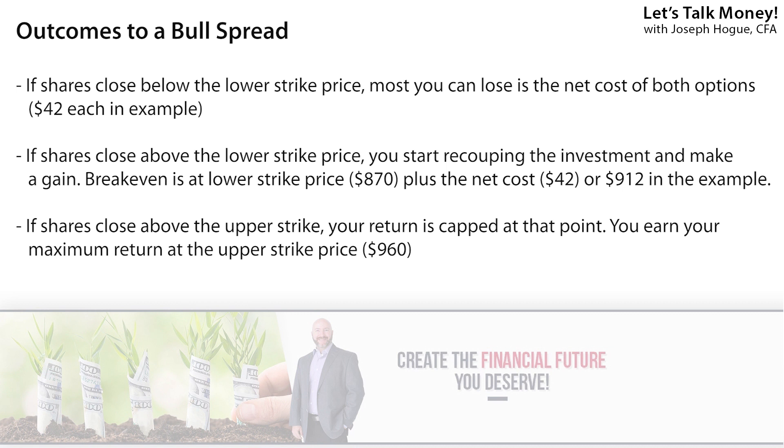If shares of Tesla go nowhere and close right around $917 each through January, you exercise the right to buy at $870 with the call option and get all your money back plus some. Your total cost is still under the current price. Since the stock price is below the $960 strike of the options you sold, that investor would just let them expire worthless. And if shares of Tesla jump to $1,000 each, you'd make money on your $870 call options but only up to that $960 strike — this limits your potential return, but it's the trade-off for limiting your downside risk. You can play around with these strike prices to keep more of the upside potential.